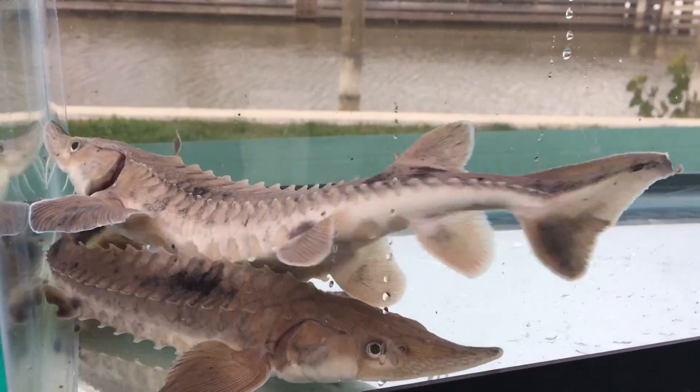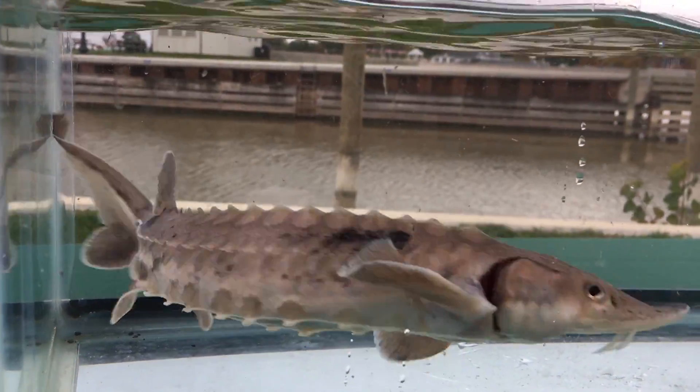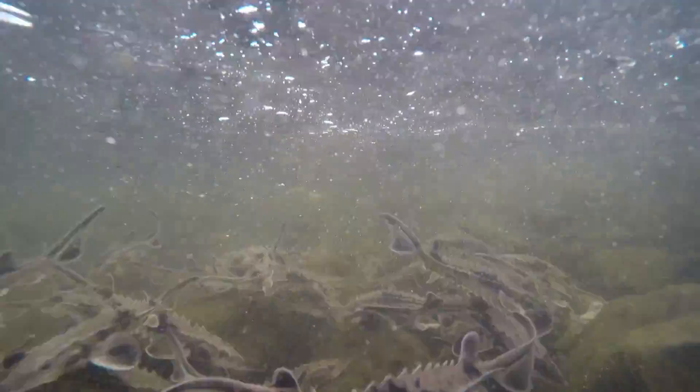We also use these tags to mark sturgeon we catch out in the wild. The tags can help us tell which fish come from the hatchery and which ones are wild. Our goal is to have many, many more wild fish than hatchery fish out in our waters. That will be a signal that our restoration is a success.